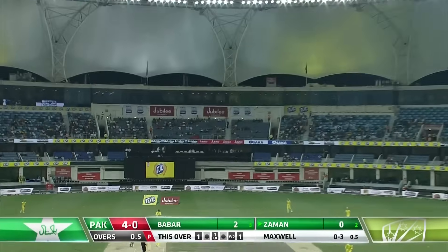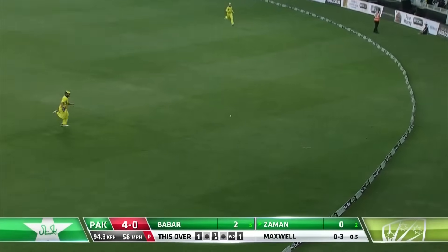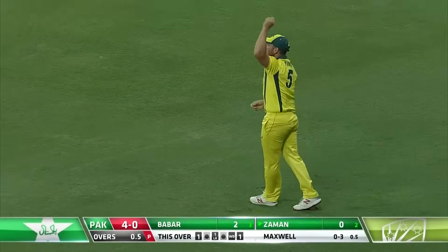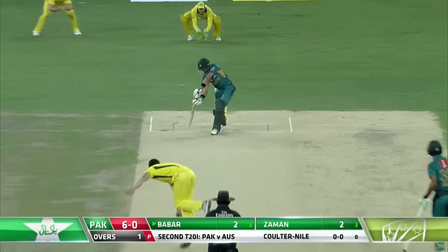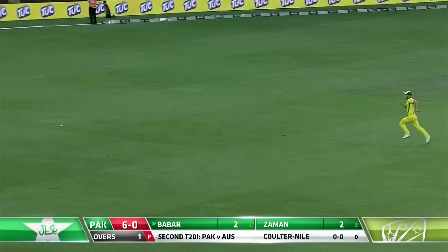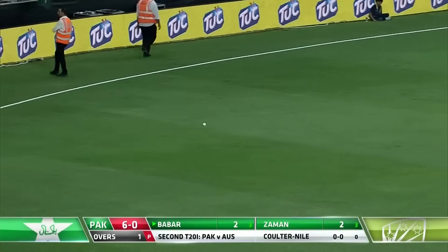Goes down the wicket, top edge, it flies over mid-off, it'll fall safely. Zaman will pick up a couple. A little bit of shape but it's through the covers — beautifully placed. It's a long boundary, over 70 metres, and it'll get there. First boundary tonight.